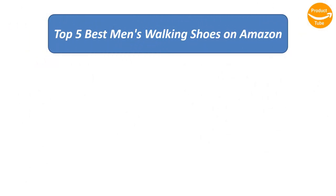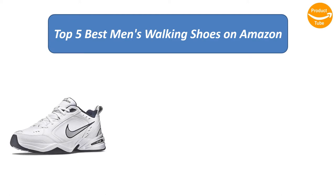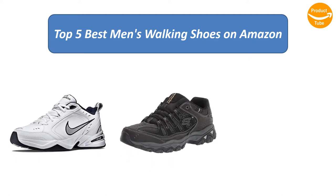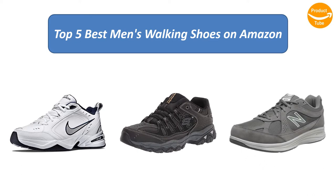Find the best men's walking shoes on Amazon. We analyzed consumer reviews to find the top-rated products. I am going to review the top 5 best men's walking shoes on the market.